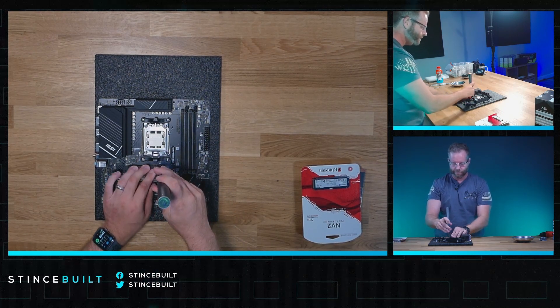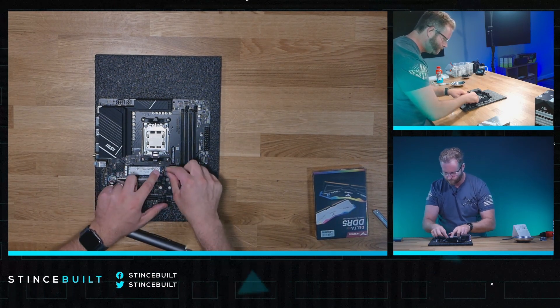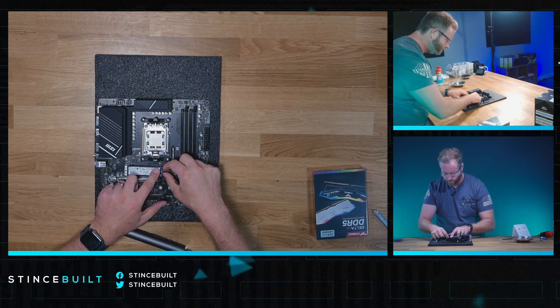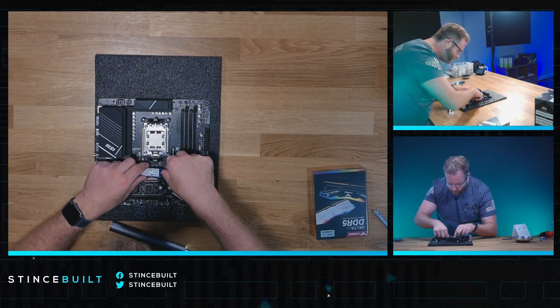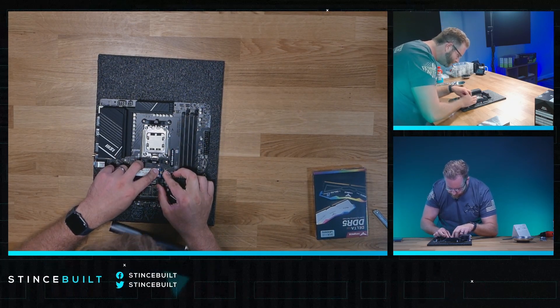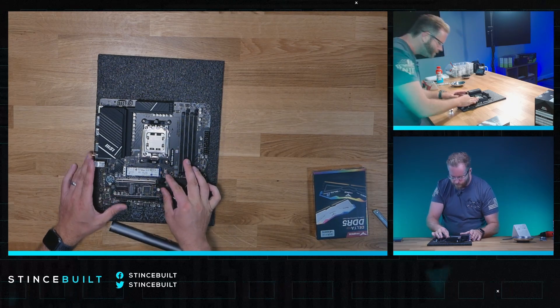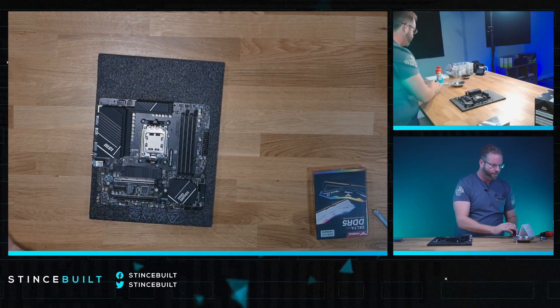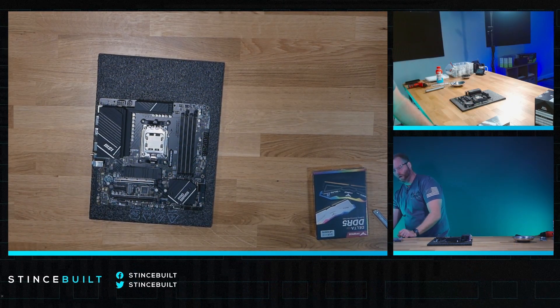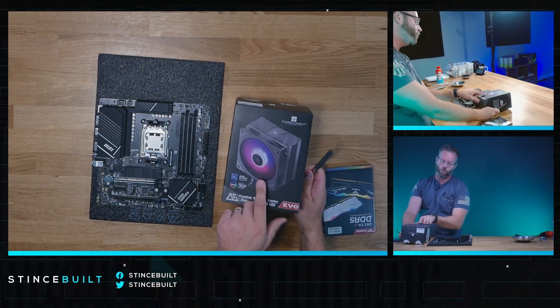We're going to the NVMe drive next. Drive is in, all set there, looking good. Next let's work on our cooler. Today we have the Assassin EVO, which is an absolutely beautiful cooler from Thermalright.